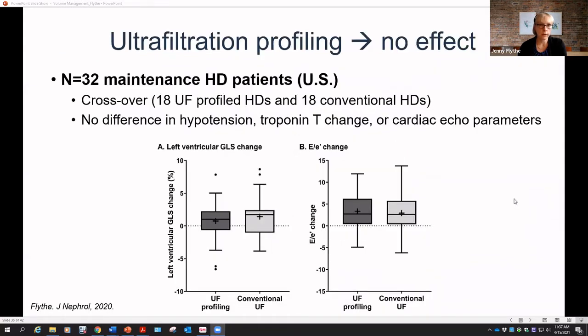For ultrafiltration profiling independent of sodium profiling: we did a crossover study of 32 maintenance hemodialysis patients who received 18 UF-profiled treatments versus 18 conventional treatments with constant UF rate. We used a Profile 2 on a Fresenius machine — a down-sloping UF rate over the treatment. With intradialytic echocardiography and measures of cardiac function, we found no difference in hypotension, troponin T change, or cardiac echo parameters. Subjectively some patients appeared to respond to UF profiling, but at the level of our outcomes we saw no difference.